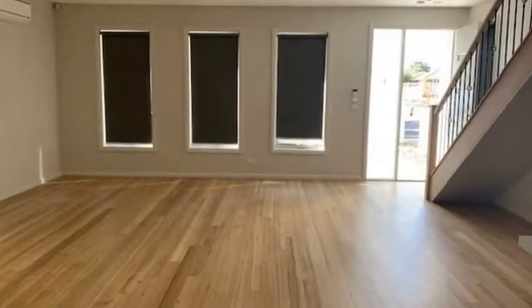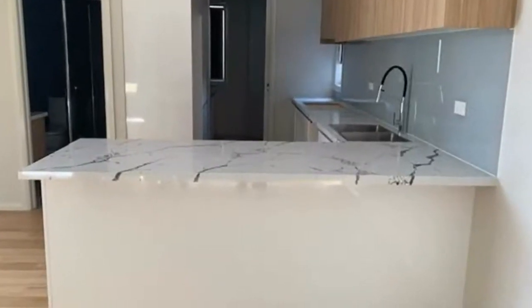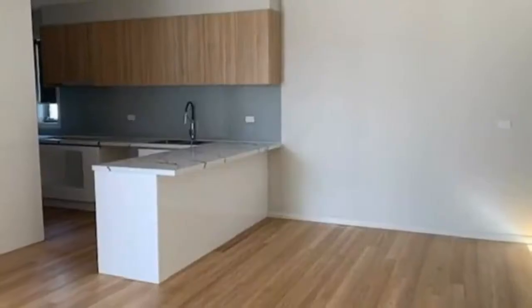Be the very first to enjoy this brand new home, comprising of four bedrooms, split system heating and cooling in each bedroom plus the living area, kitchen with stainless steel appliances, gas cooking and dishwasher.